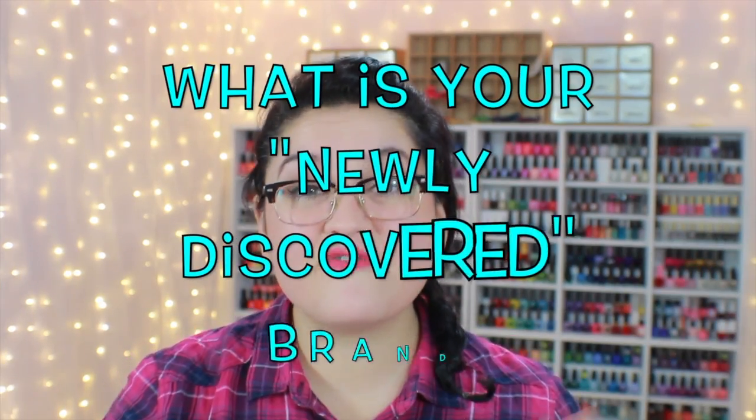Question number seven: what is your favorite newly discovered brand? Mine is definitely a mainstream brand — nothing earth-shattering. I am obsessed with Wet and Wild Megalast. I have repeatedly been impressed with this brand. The wide paddle brush is absolutely phenomenal and I really like the formulas. Only maybe one or two have disappointed me. Really fun colors, and I love their limited editions. All of these polishes are under $3, so Wet and Wild Megalast is becoming one of my favorite mainstream drugstore brands.